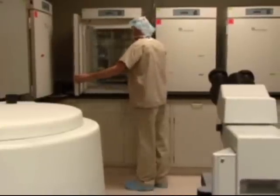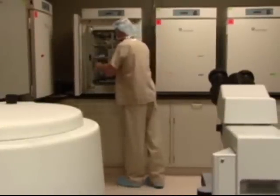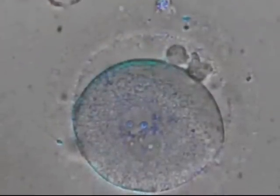In vitro fertilization is the placement of sperm and egg in the laboratory. Those embryos are then cultured, which means they're allowed to grow in a very special incubator. We try to mimic the natural environment as much as we can, and that's improving much over the years. The embryo starts as a single cell once fertilization has happened.